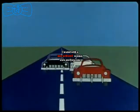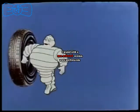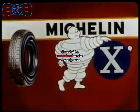Your own car, like every car, can benefit by running on Michelin X tires.